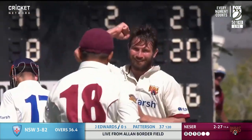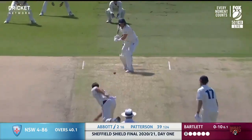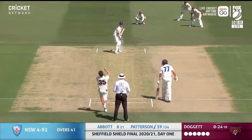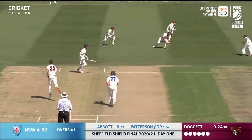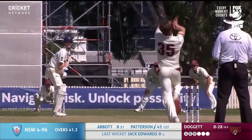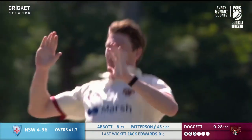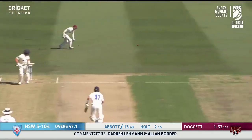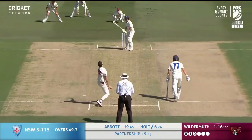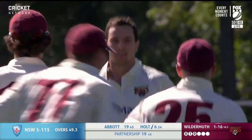Edged and gone. Michael Nieser just continues to deliver for Queensland in the Sheffield Shield final. There's an edge and it's through the slips. There's another edge and there's another wicket to Queensland. Big drive, outside edge, well taken at gully.